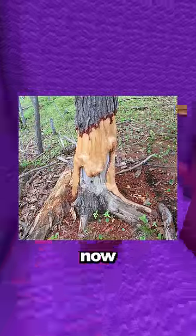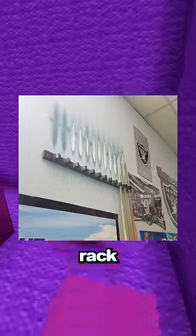Due to years of beavers damaging this tree, it now looks like it's melting. The wall is worn from people putting the pool cues in the rack over the years.